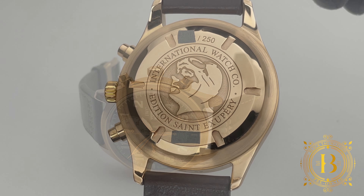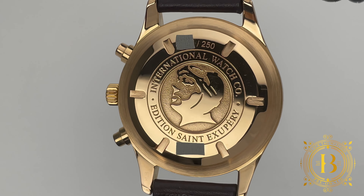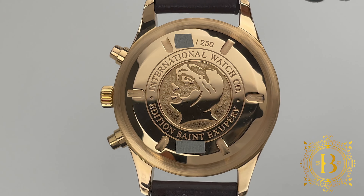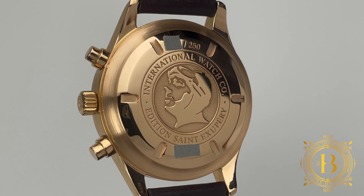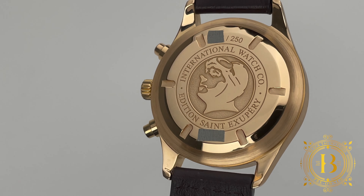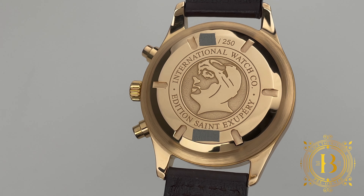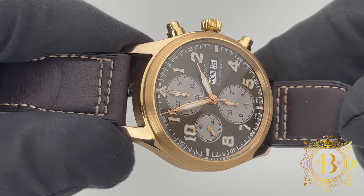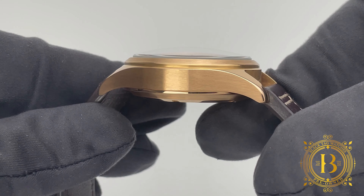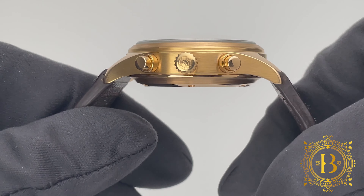On the back is a solid case back featuring a raised portrait of Antoine in his flying helmet. Inside, IWC is using caliber 79-320 based on ETA 7750. This automatic movement is adjusted in 5 positions and features a hacking seconds mechanism, anti-magnetic iron core, straight line lever escapement and 25 jewels. The movement works at 4 Hz and gives you up to 44 hours of power reserve. This is a solid movement encased in a very attractive gold case with screw-down crown and pushers for the chronograph.